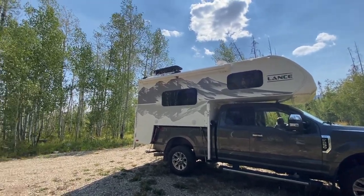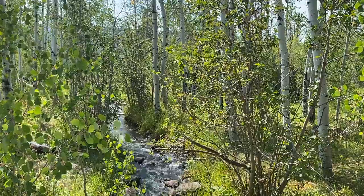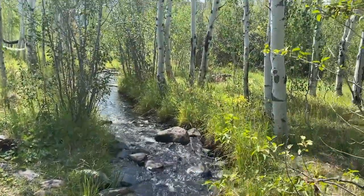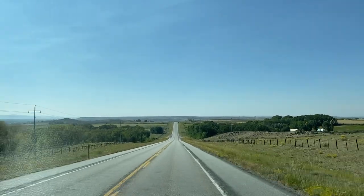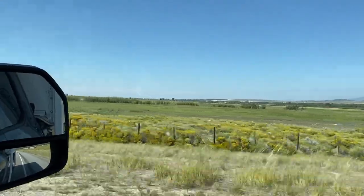We ended up completing the byway sooner than anticipated, so we parked in a peaceful aspen grove next to a creek and discussed what to do next over lunch. We weren't quite ready to go home, so we decided to continue west to the town of Saratoga, where Dave had read about a natural mineral spring free to the public.